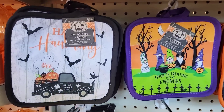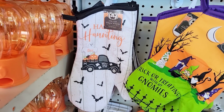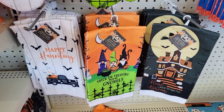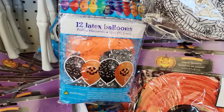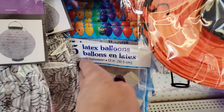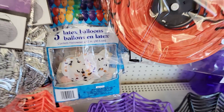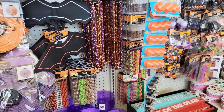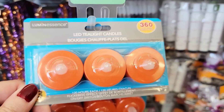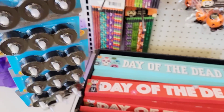They also have these hot pads — you get two per pack. I love their hot pads. We got the oven mitts and the towels to match. Here are some 12-count latex balloons — they are 12 inch. They also have these confetti-filled ones; you get five and they're 12 inches as well. And look here — you get three tea lights with 360 hours of burn time. Does anyone actually sit there and time it to see if it's really 360 hours of light?